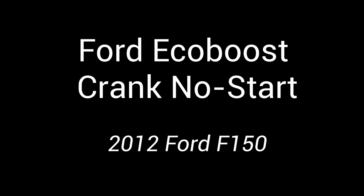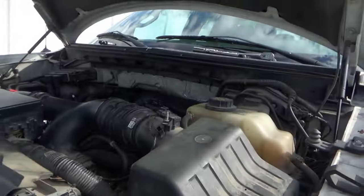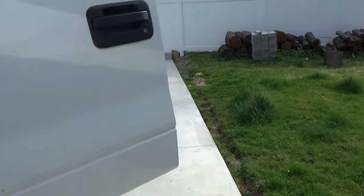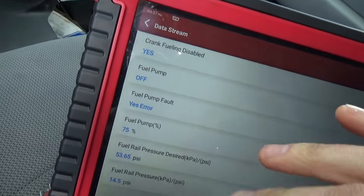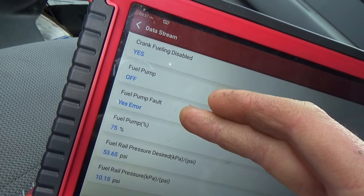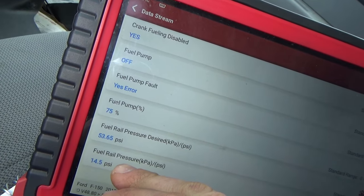We're almost at the first stop — the F-150 crank no start. First stop on the road trip, we're in Maryland looking at this 2012 Ford F-150 EcoBoost, 220,000 miles. Customer complaint is crank no start and it's an auction truck — someone else has tried to repair it, so let's start from scratch. I did a full health report and cleared all the codes. There are a lot of codes, and the fuel-related data shows crank fueling disabled. Fuel pump is off, fuel pump error — 75% command, 53% desired PSI on the fuel rail, and 14.5% actual.